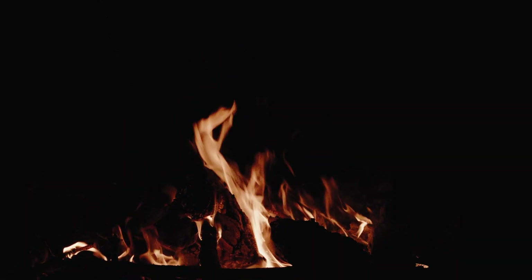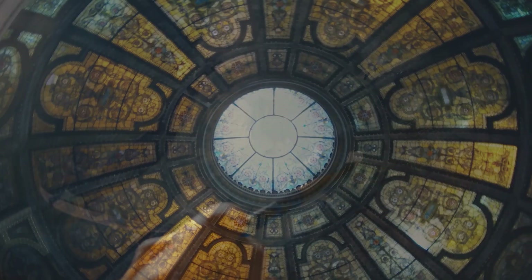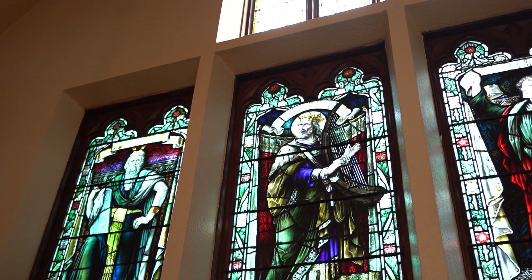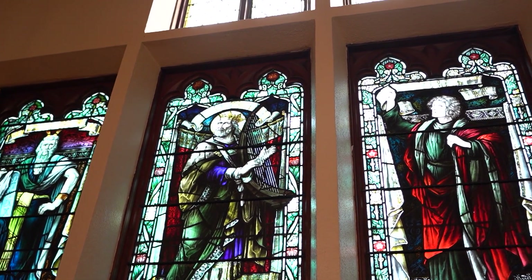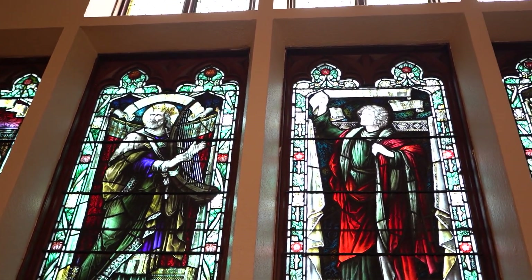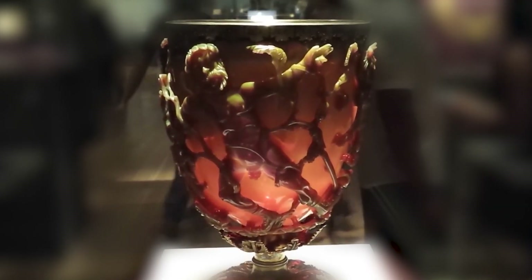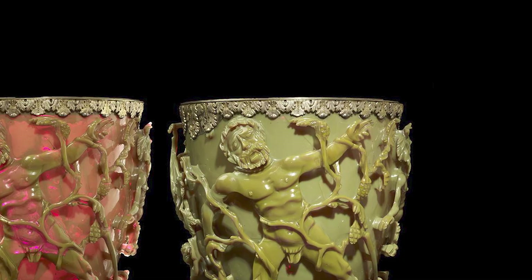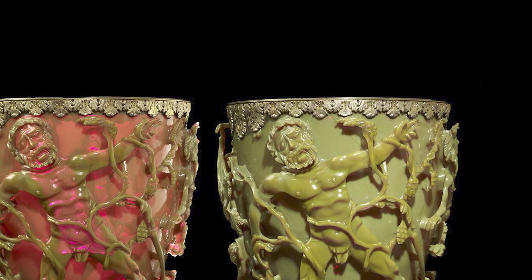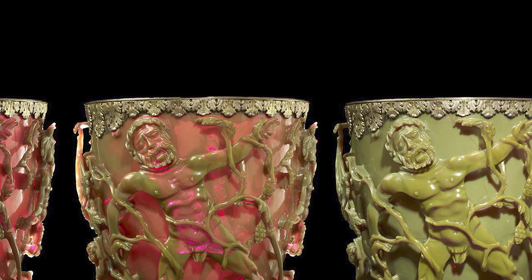Manipulating light and color has been integral to humans' rapid development as a species, and has given rise to countless technological advances. While it may have been inadvertent, nanotechnology has played a role in many of those advances. An especially striking example can be seen in ancient glassware, such as the Lycurgus cup, which appears red when illuminated from behind, and green when illuminated from the front.